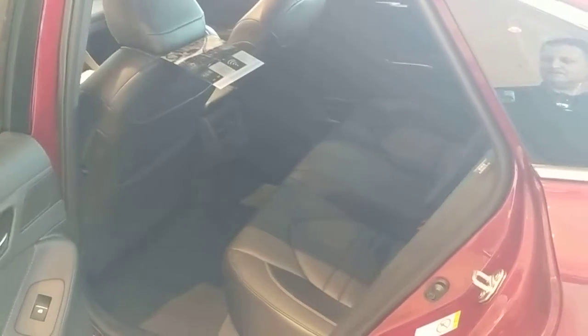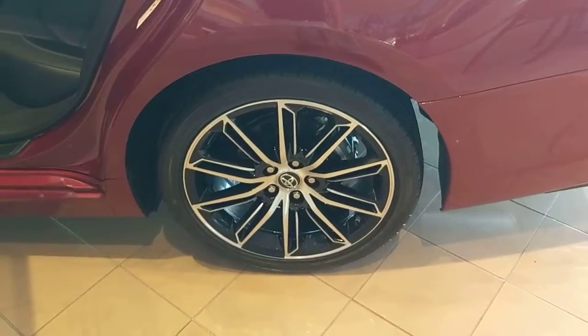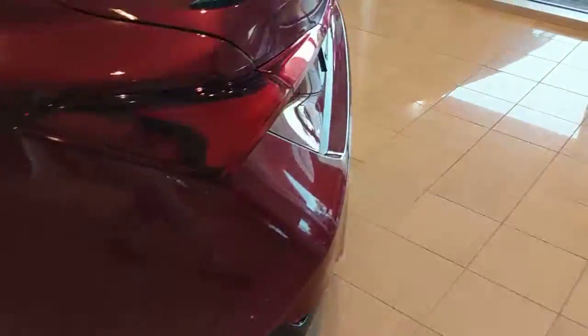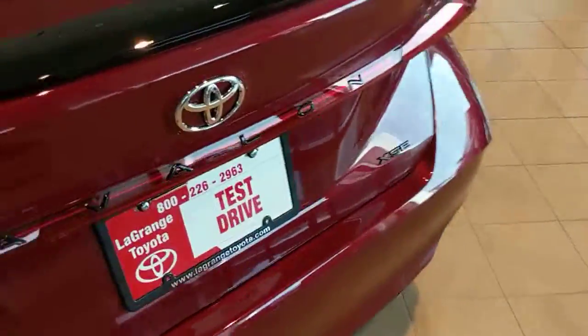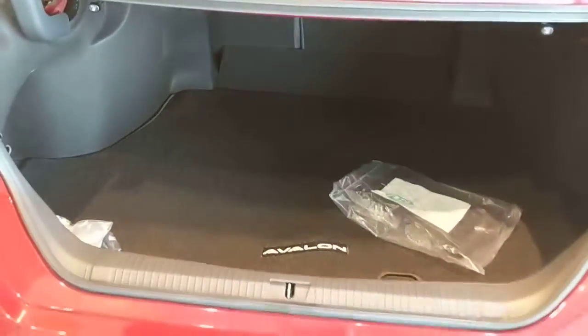Automatic up and down windows on all four windows. We've got the red on black leather interior, beautiful alloy wheels, all the chrome trimming all around, and a backup camera — of course, got to have that in there.